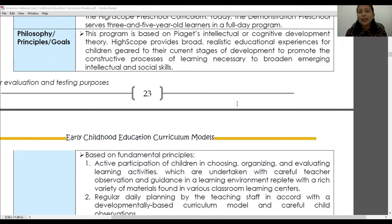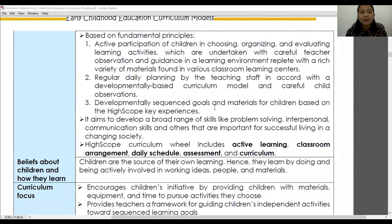Let's look at the philosophy, principles, and goals of the High Scope curriculum model. This program is based on Piaget's intellectual or cognitive development theory. High Scope provides broad, realistic educational experiences for children focused on their current stages of development in order to promote the constructive processes of learning necessary to broaden emerging intellectual and social skills. The first fundamental principle is active participation of children in choosing, organizing, and evaluating learning activities.